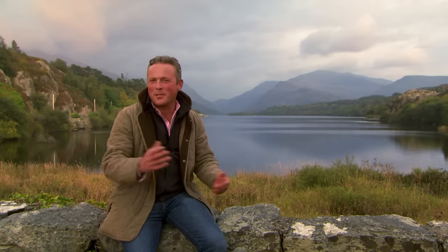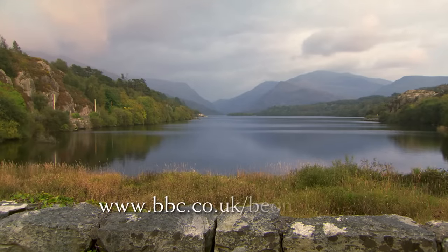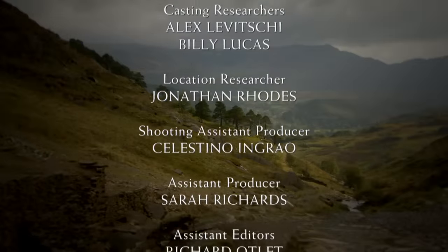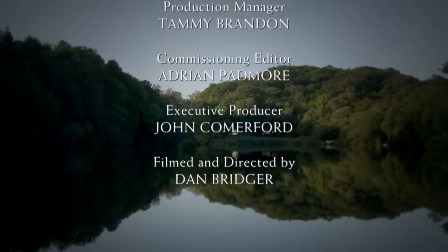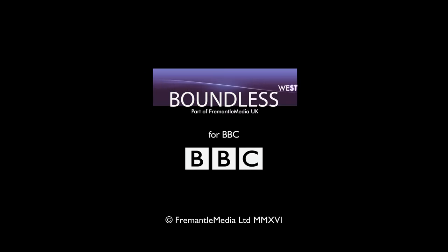So that's it from us today — the presenter signs off with the stunning view, promising to see viewers next time. If you would like to Escape to the Country in England, Northern Ireland, Wales or Scotland and would like their help, please apply online at bbc.co.uk/escapetothecountry.